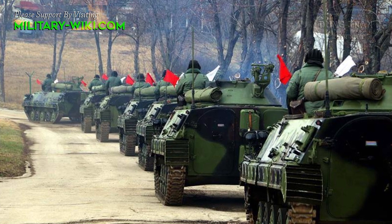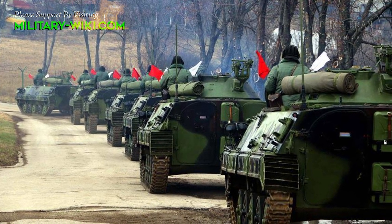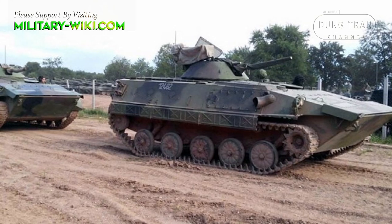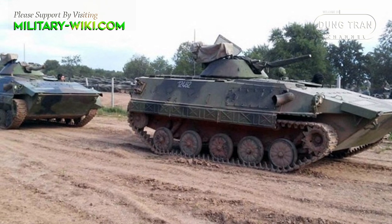They can engage the enemy with personal armament through six gun slits on both vehicle sides and back doors. Infantry enters the IFV through two doors at the back of the vehicle.